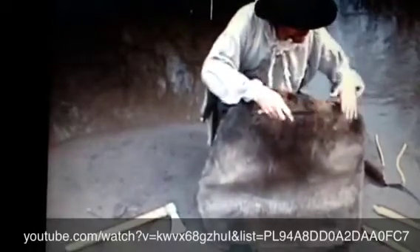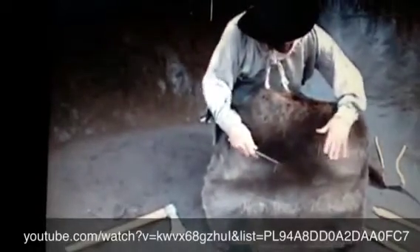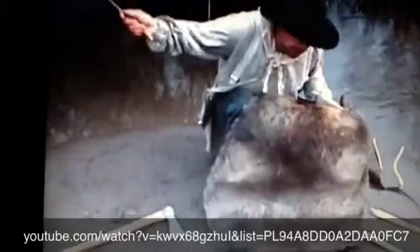We stack the beaver, maybe about 40 or 50 beaver in a pile, which is called a bale. Then we take this bale and we put it on the canoe or on the horses and we transport it back to the fort.